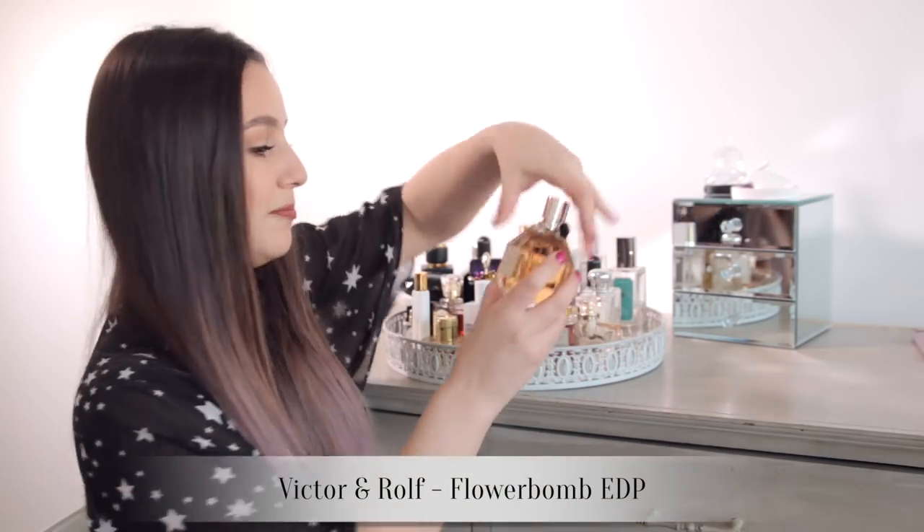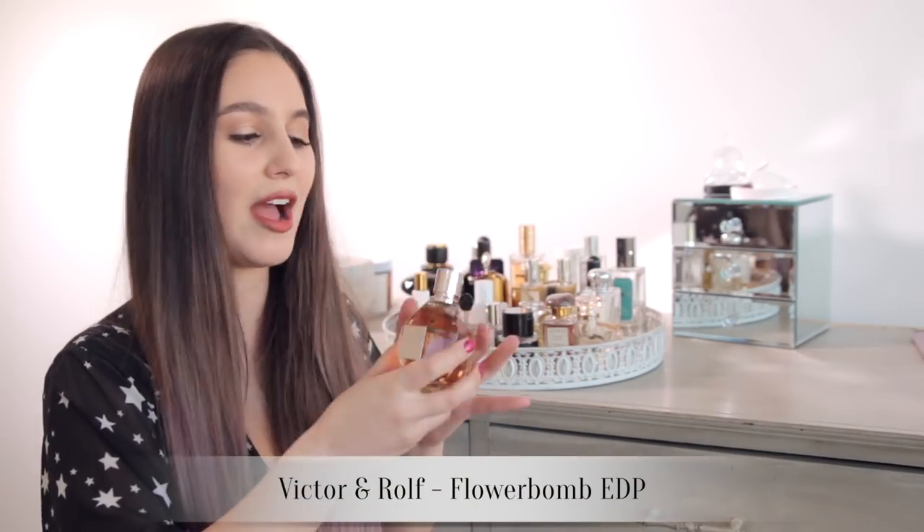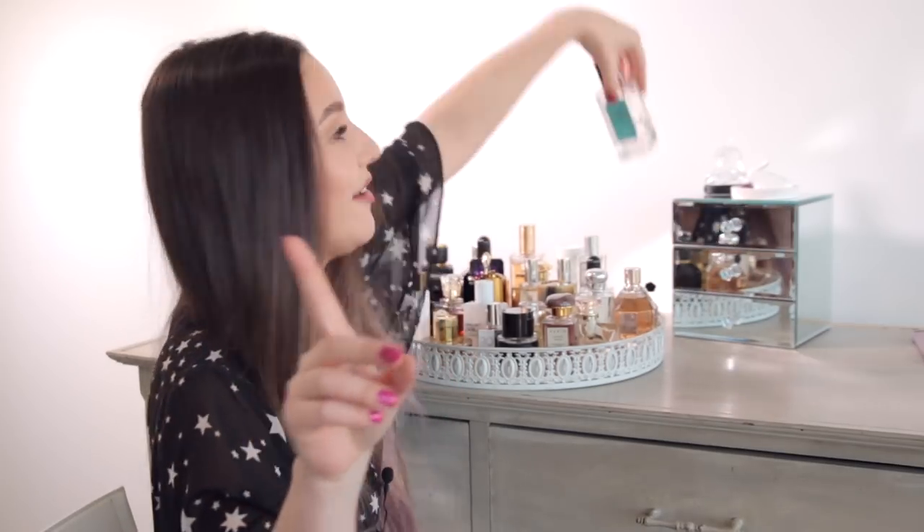If you love your gourmand fragrances, this is a classic you need: Flowerbomb. This is actually Adrian's favorite fragrance, so I always keep a bottle in my collection. It is quite a sweet one, and very distinctive — when I walk down the street and I walk past someone, straight away I'm like 'Flowerbomb.' One of my most worn fragrances, actually.